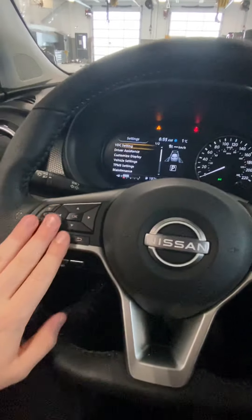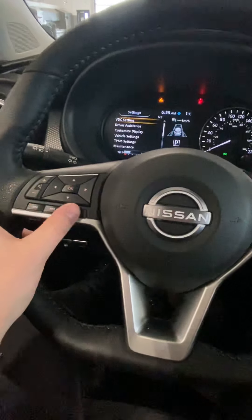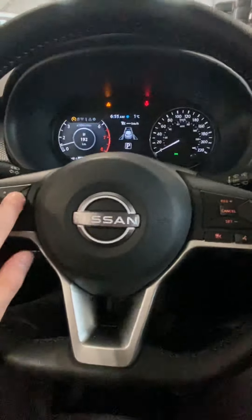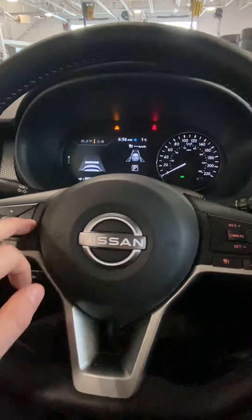Now on the left-hand side of the wheel you've got your audio controls — skip forward, skip back — and you can also go through your settings and set it to what you would like to see.